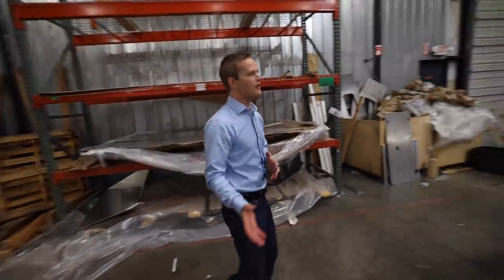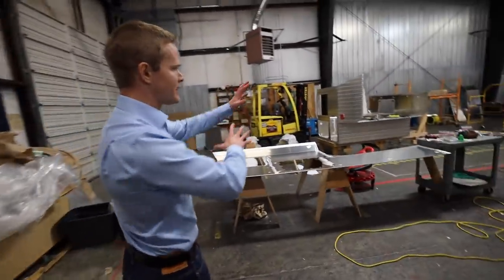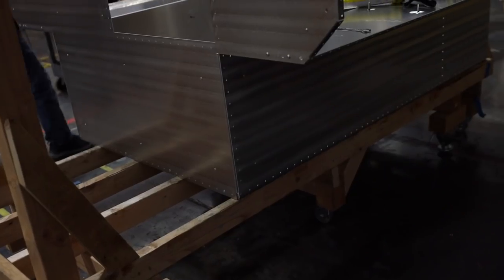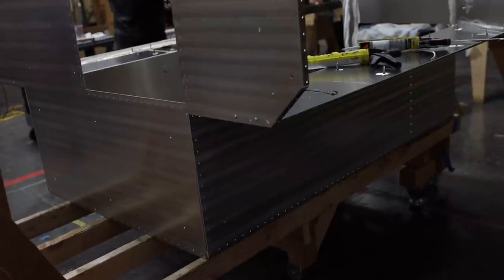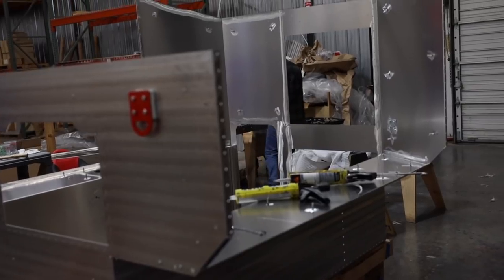We take them off one piece at a time and start to assemble them into a camper that looks just like this. This is the birth of a Kimbo right here. So we assemble them together and then we start to caulk the interior. We put on things like these tie-down brackets.